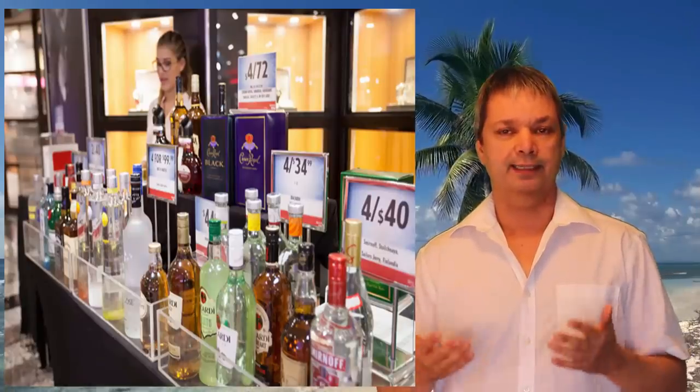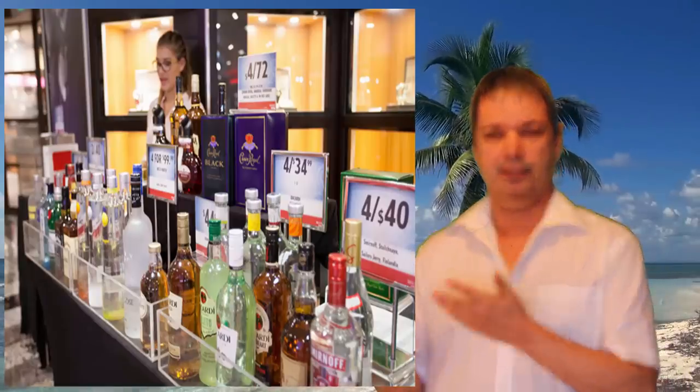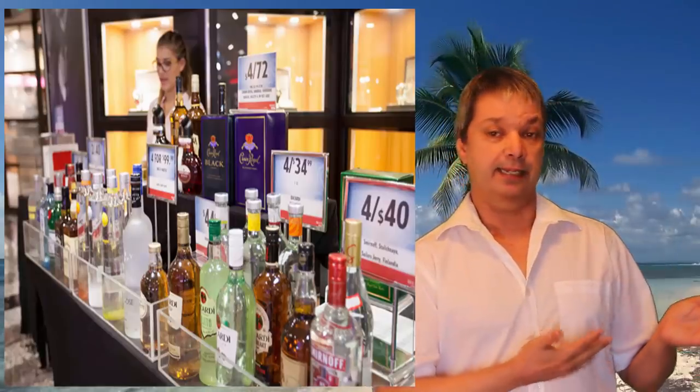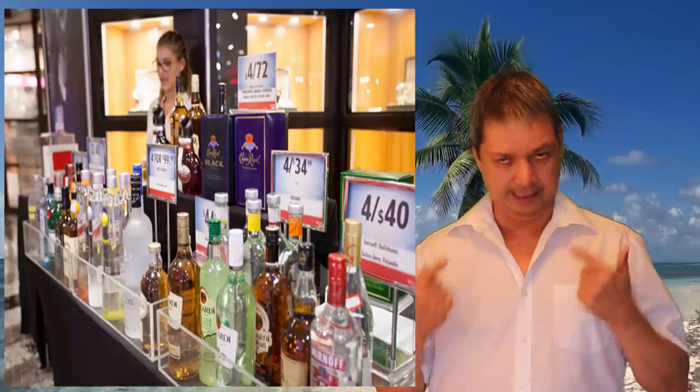Number sixteen: don't fall for all the sales pitches on board. Most cruise lines don't make their profit from ticket sales — they make it from upgraded dining, beverage packages, excursions, and onboard shops. From the minute you board you'll be bombarded with people trying to sell you things. At the spa they'll push products at 10% off. Unless you really want something, keep your money — you could easily spend hundreds of unplanned dollars just from sales pitches.